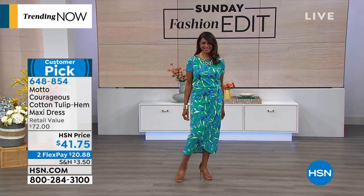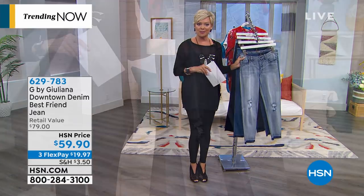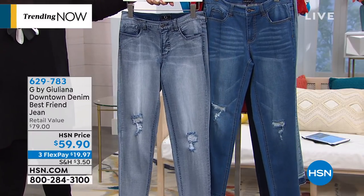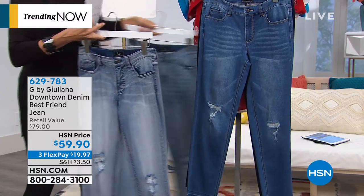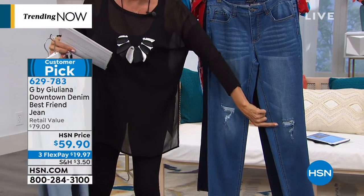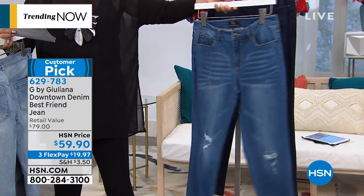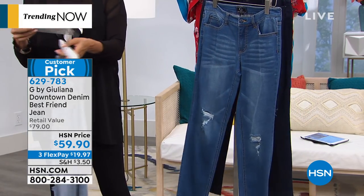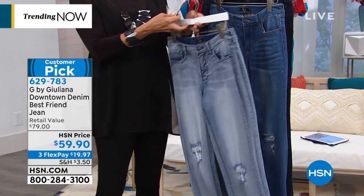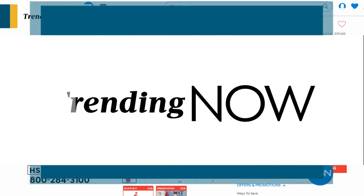Next: the Juliana girlfriend jean, called the best friend jean. Super popular even when aired at midnight. We've got several stone washes: snow wash, light, medium, and dark. She's distressed it right at the knees with whiskering, making it look like it's been around since the 70s. Lots of comfort in the spandex cotton blend. Available numerically in 0 through 16, and 16 through 24 in women's. Less than $20 on flex pay.